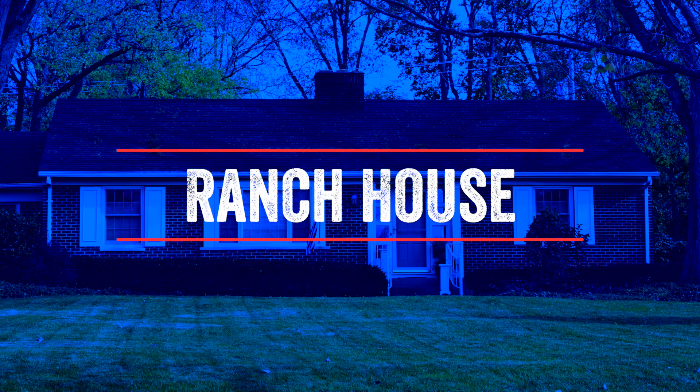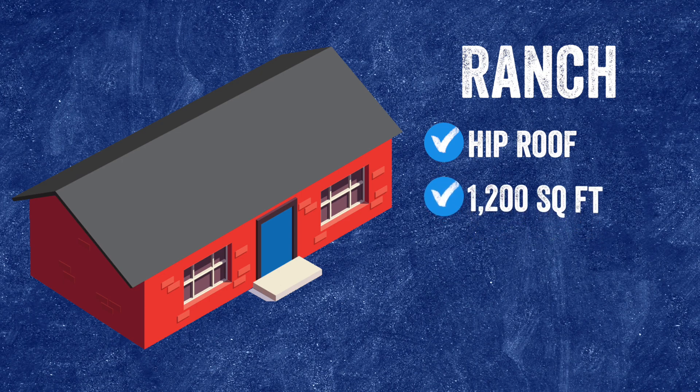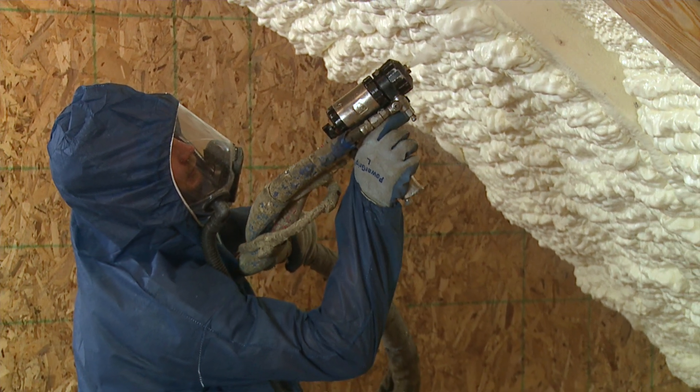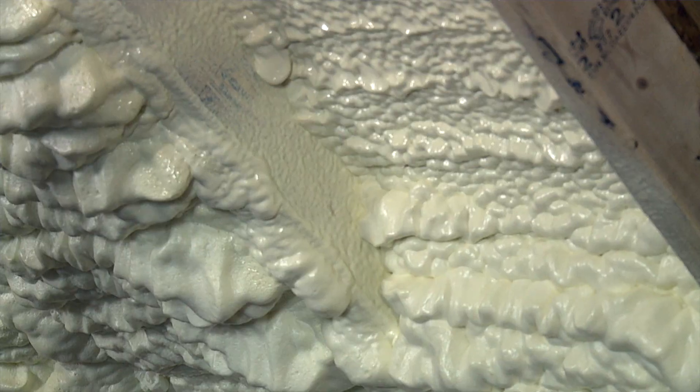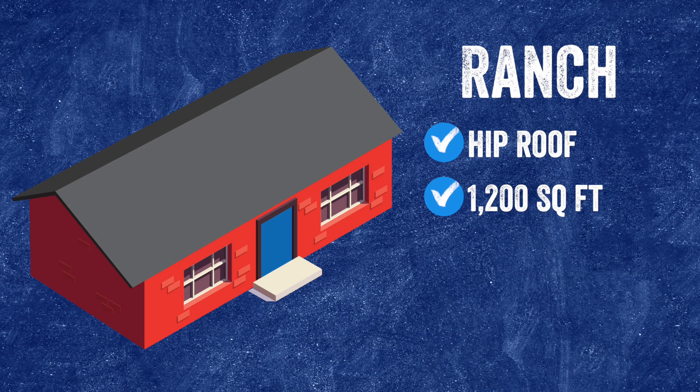The first example we're going to look at is a ranch style house. As you can see, this has a hip roof, which means it will be a very low pitch, so it won't add that much square footage if we're doing the roof deck. This is a 1,200 square foot home — that 1,200 square foot is the living space or the floor plan. When insulating an attic, that will come into play pretty closely, especially in this hip roof situation. The roof deck itself will be very close to that 1,200 square foot mark.